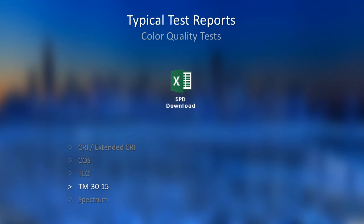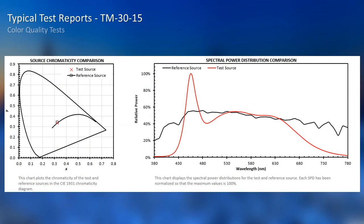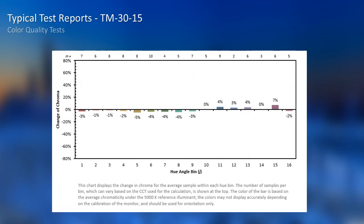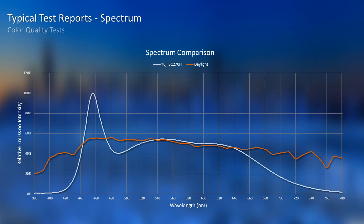Next is a newer parameter, TM30-15, which was just published by IES last year. TM30-15 is not very popular yet, perhaps because it's too new, but it seems to be the most comprehensive tool to test color quality of an illuminant. You can see it includes all key parameters for evaluating color, including chromaticity coordinates, spectrum, new fidelity values, and hue angle. There is more data for TM30 and it is complex — we can discuss it later if you are interested. The last test is the spectrum, which always simulates daylight or tungsten.